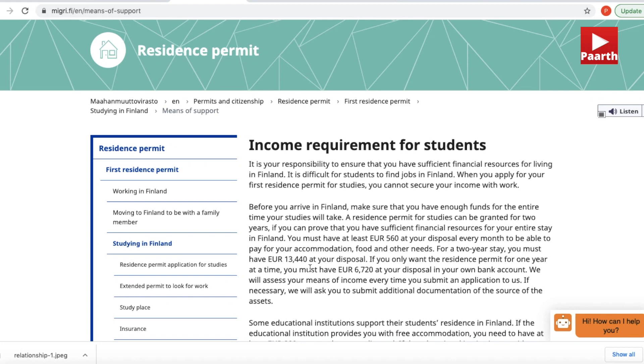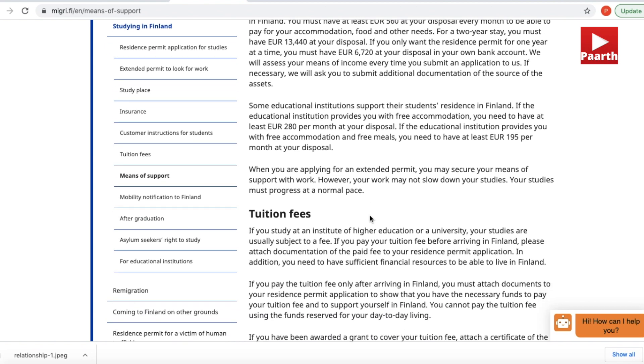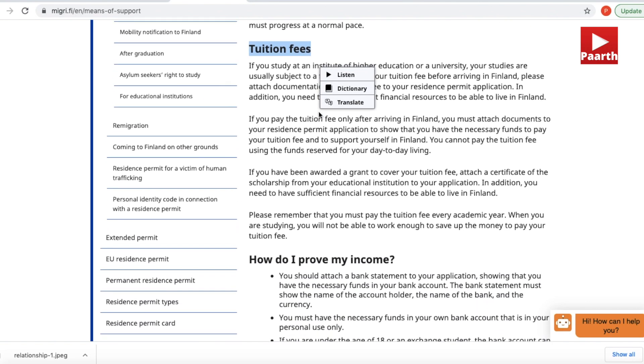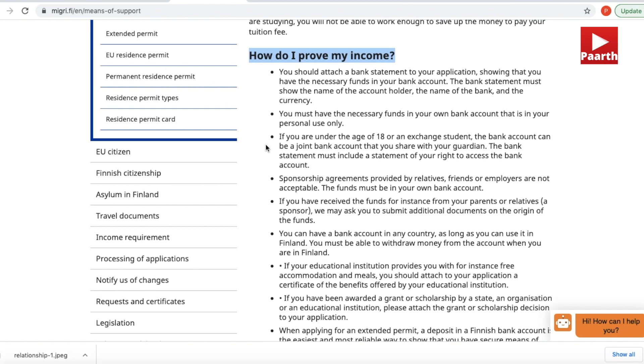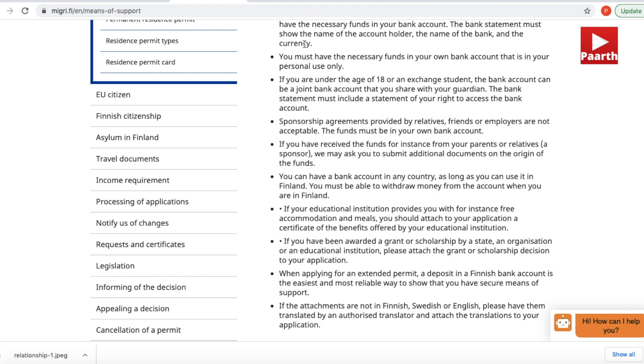The third category of documents are those related to funds or clarification of income. The income-related documents are very, very important — above 90% of negative decisions are because of inadequate funds or lack of sufficient documents proving the source of income. A student must have a total of €6,720 apart from tuition fees in their own bank account, ready and transferable to Finland. That is the amount needed to cover your living expenses in Finland for one academic year. You can receive money from parents, spouse, or siblings, but that person is then considered your sponsor and you'll need to show the source of their funds as well.